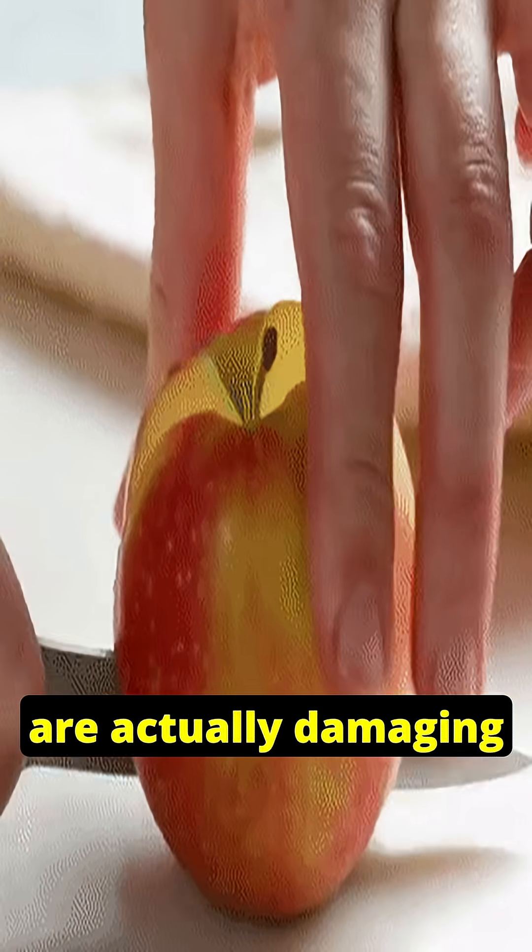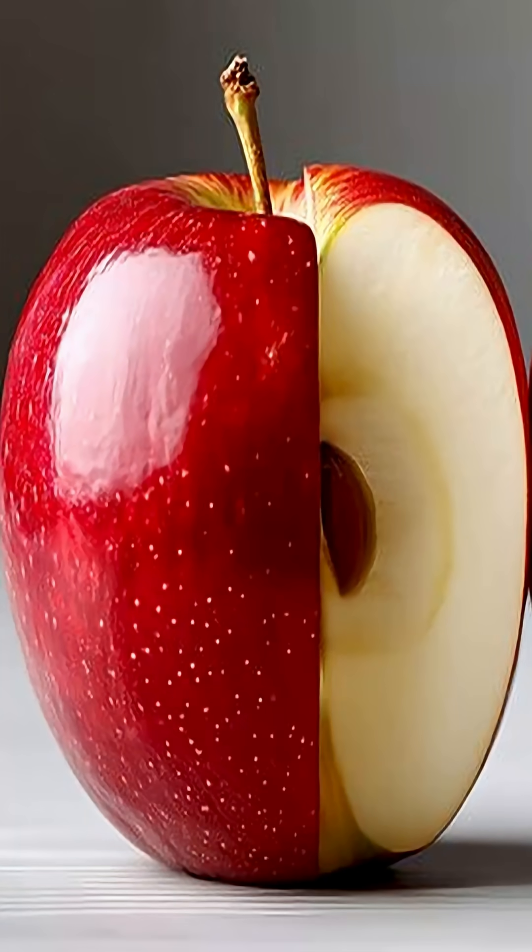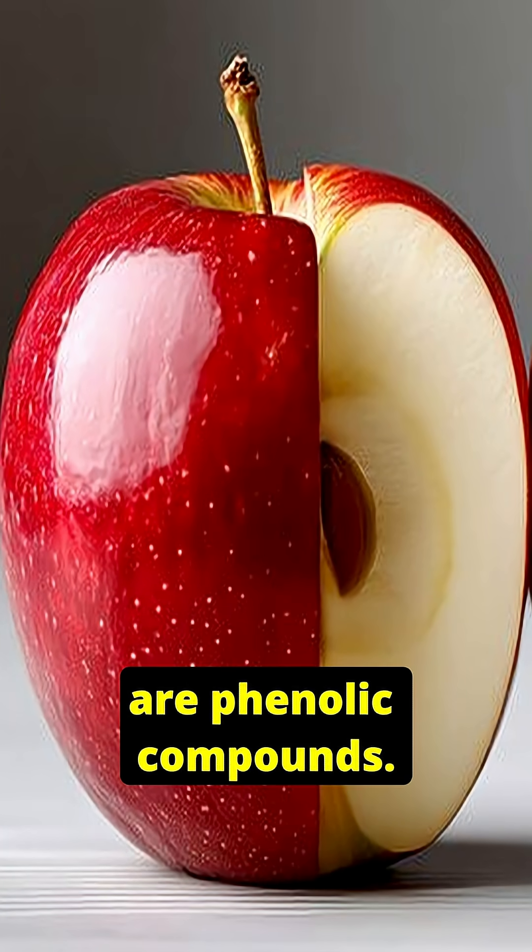When you slice an apple, you're actually damaging its cells. Inside those cells are phenolic compounds.